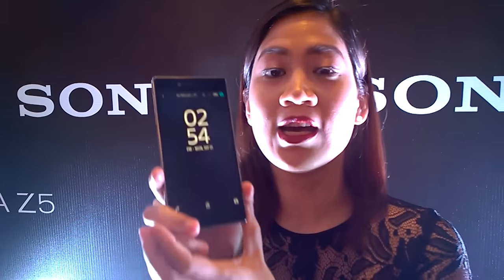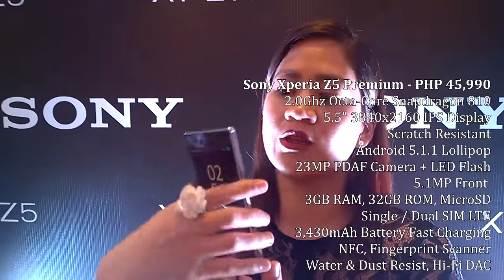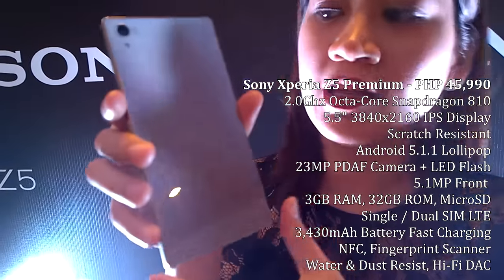And finally, the one I'm most excited about — what do we call this? This is what we call the Xperia Z5 Premium. Why is it premium? Not only because of its stylish design — and here you can see it has a full mirror finish. It looks like a real mirror.